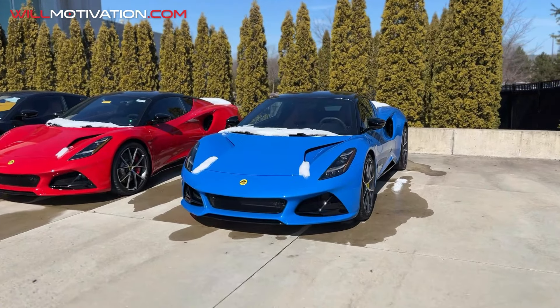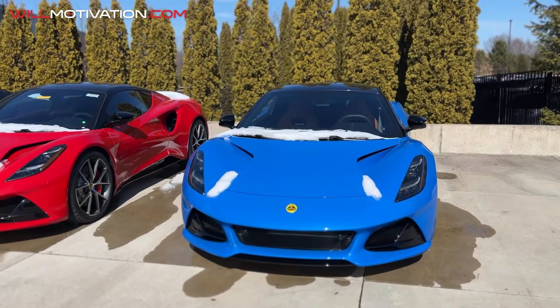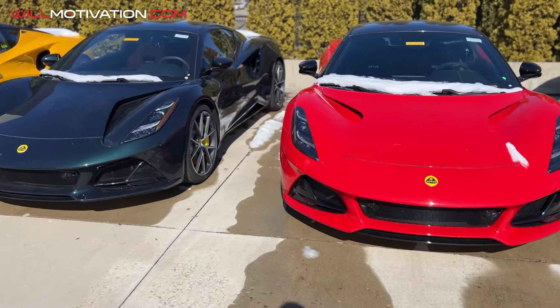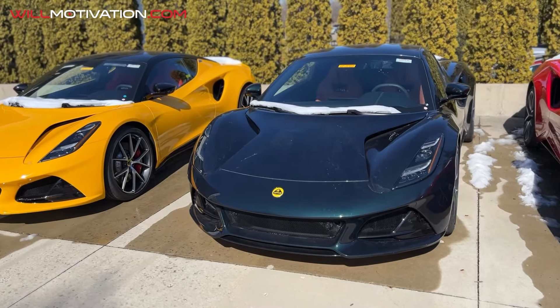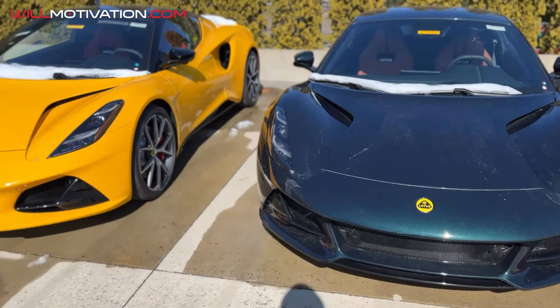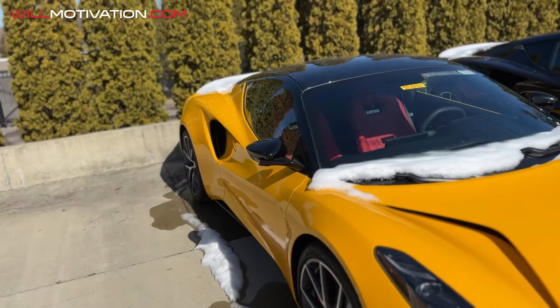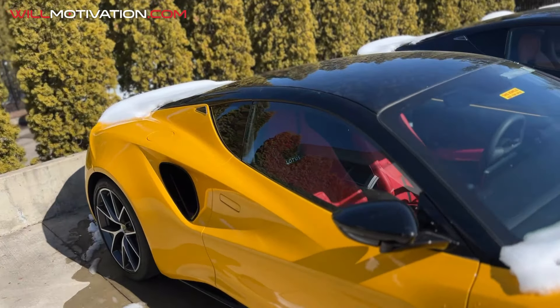The red looks really good too. I'm not feeling the green — it's like a dark British racing green. The yellow is popping but it's not really my thing. It's like an orange-yellow with a red interior — kind of a Ronald McDonald spec.